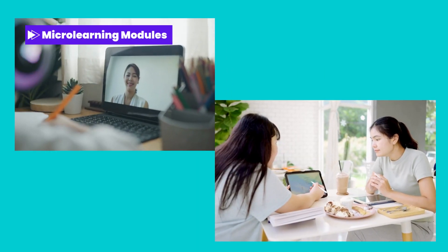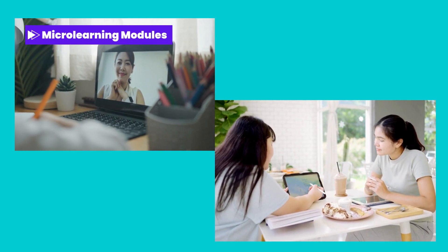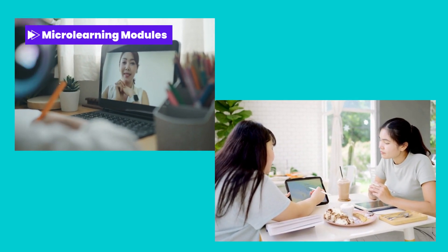Micro learning modules. Break down complex concepts into bite-sized, easily digestible modules, enabling employees to grasp essential information quickly and conveniently, even during their busy schedules.